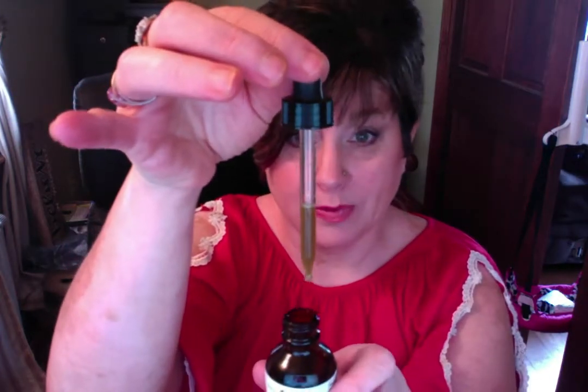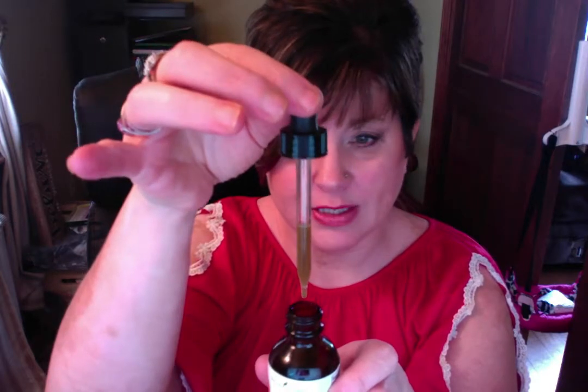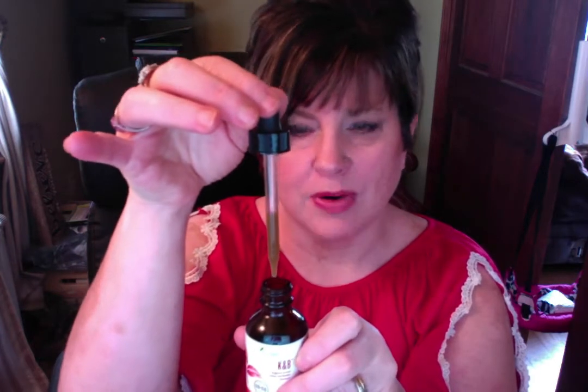It has sage oil in it and juniper oil, which I mentioned at the beginning. Sage oil is great for regulating and supporting our system. So what you're going to do with this — this is considered one dropper, it only goes up halfway, and that is considered a dropper full. You're going to put one to three of those into distilled water and drink that three times a day.